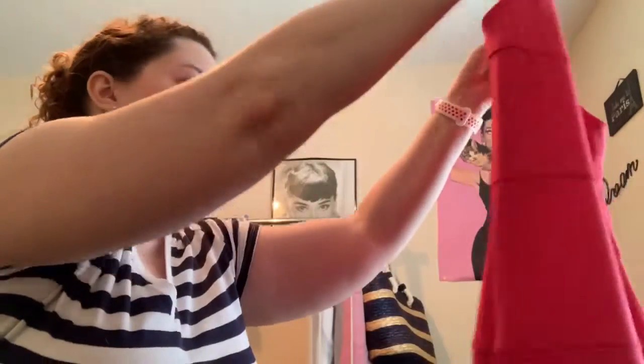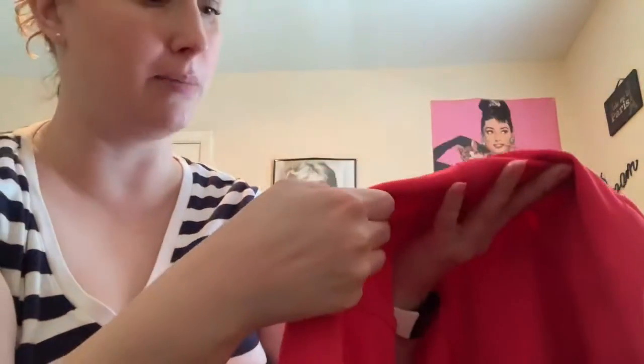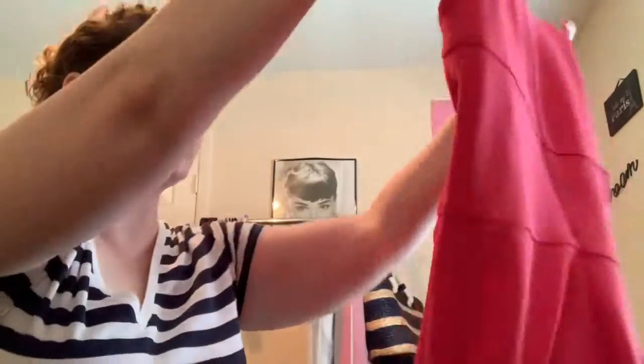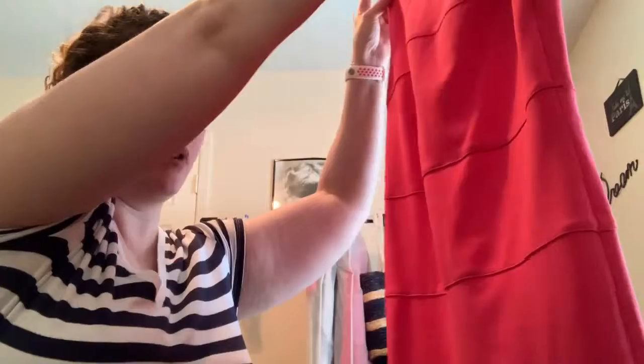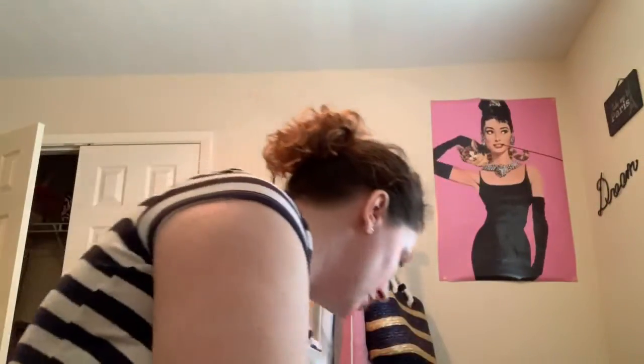Next up is this Tommy Hilfiger dress. I think this would be really good for somebody who works. I like the little bottom part. The only thing I found wrong was right here — there's a little spot, but I can fix that. It is a size 2. It was $9.98, half off. It's in really good shape except for that one little spot. Super cute little dress.